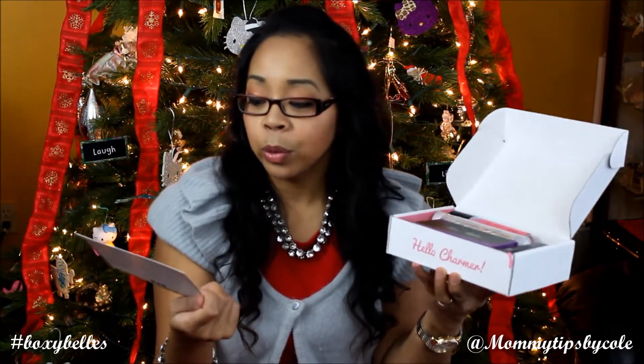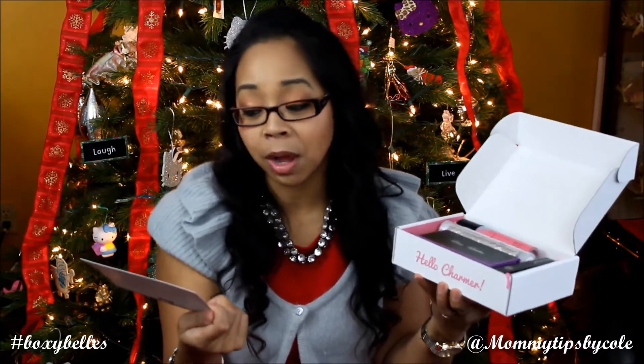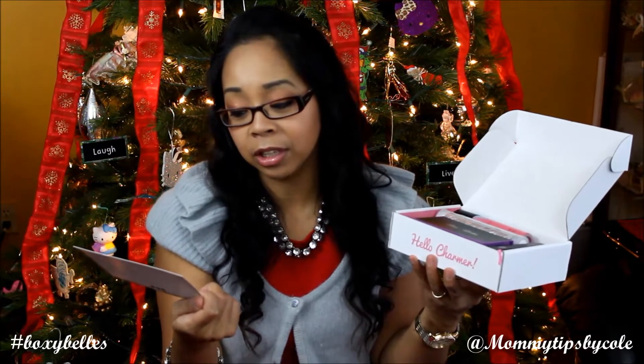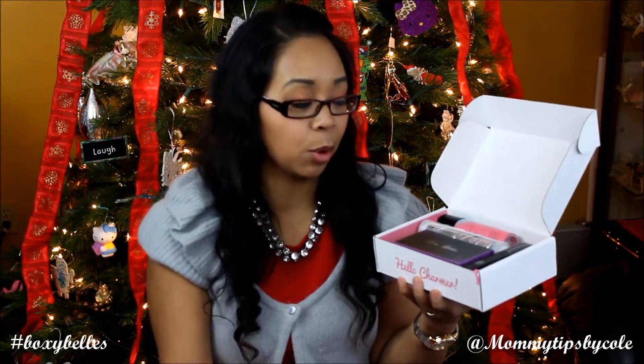This December we are spreading holiday cheer that is sure to make you jolly. So unwrap this month's BoxyCharm and have yourself a charming holiday season this year. Share your mistletoe-ready looks using your BoxyCharm goodies with hashtag BoxyBells. The BoxyCharm team.